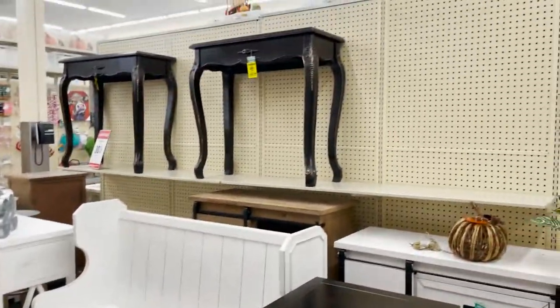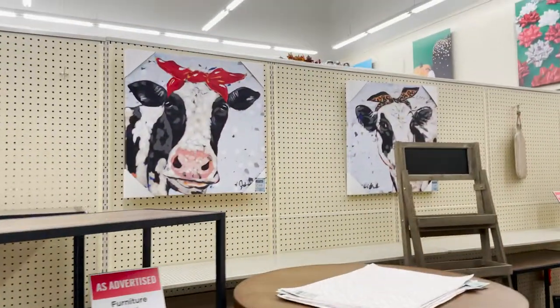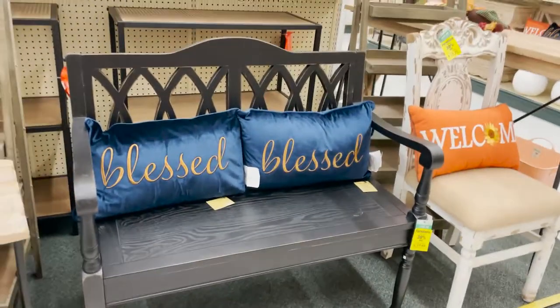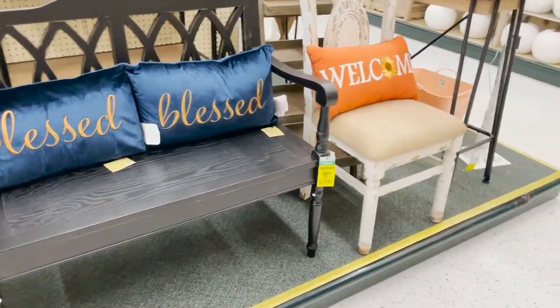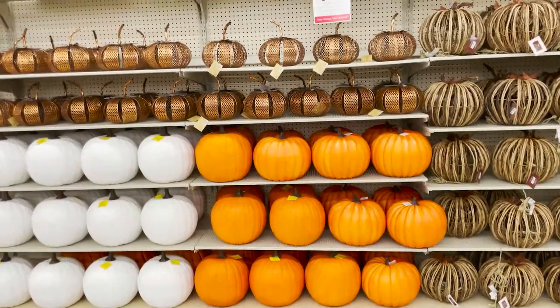That bench is super cute. This little table. My cow pitcher, I love it. This is a cute little bench. This is $139 on sale. Super cute. $100 for this rustic chair. They have the bigger pumpkins here.